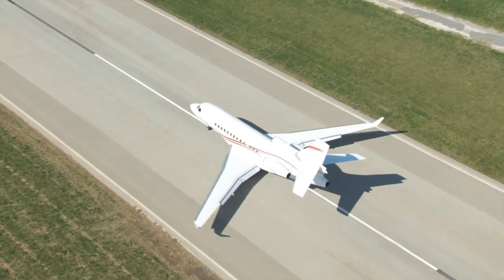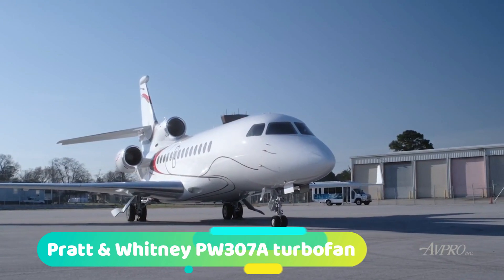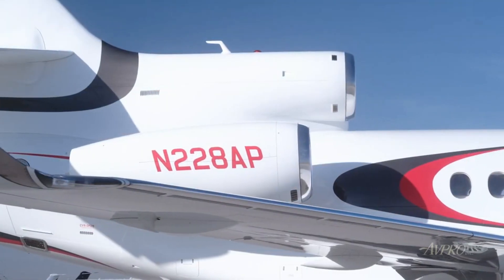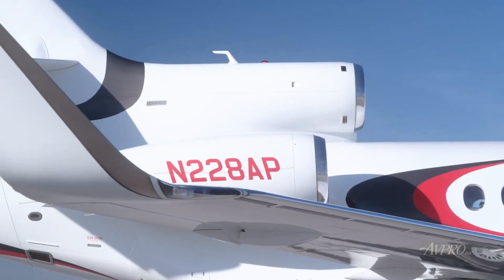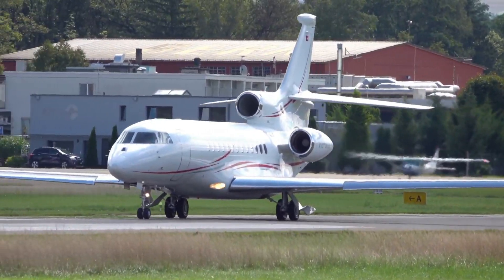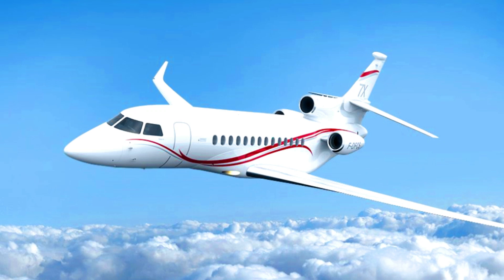The Falcon 7S features a horizontal stabilizer, adjustable tricycle landing gear, and rear-mounted Pratt & Whitney PW307A turbofan engines — two located on either side of the fuselage and one in the middle. It can be claimed that the Falcon 7S private jet belongs to the 21st-century generation of advanced jets, as its features tell it all.